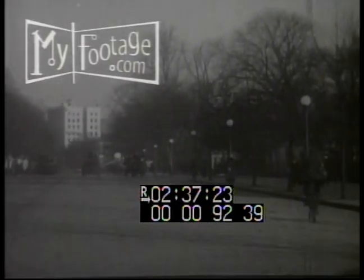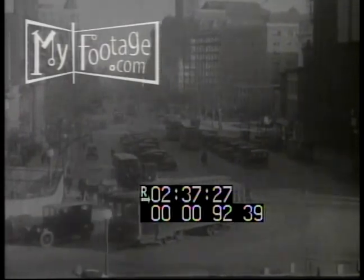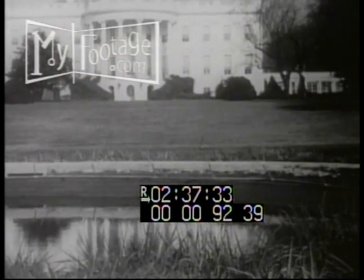Life in the city moves at a slow pace. This is Pennsylvania Avenue in Washington. No trip to the Capitol is complete without a tour of the White House. President Wilson lives here now.